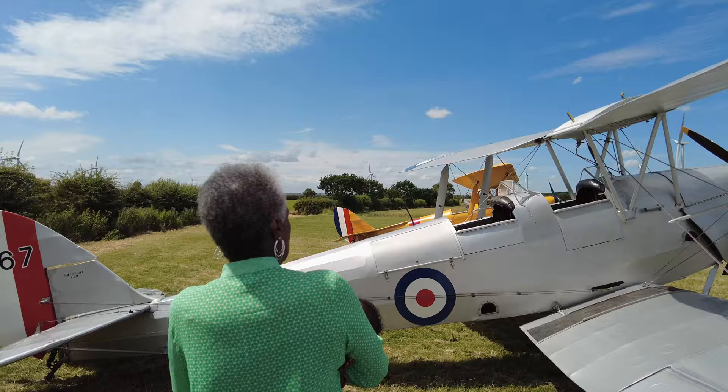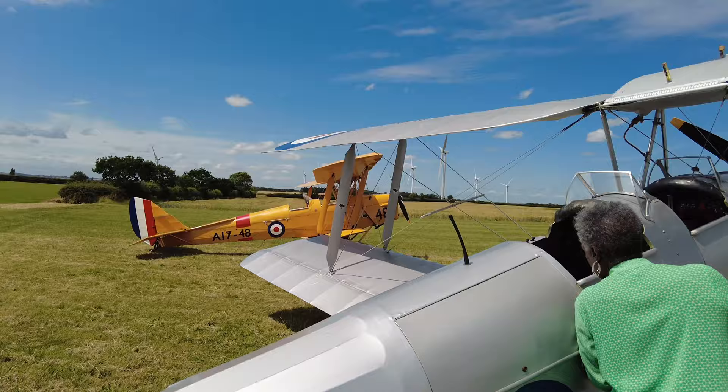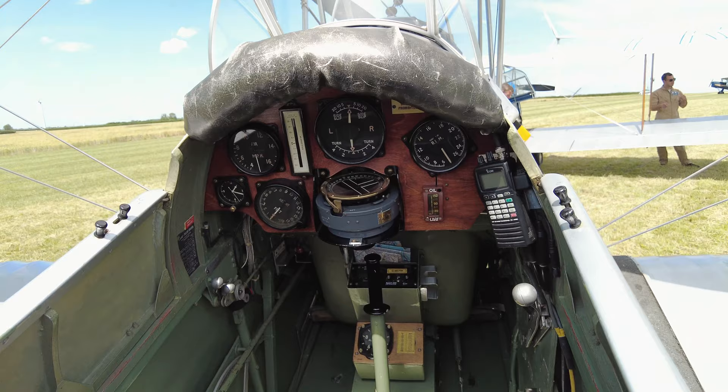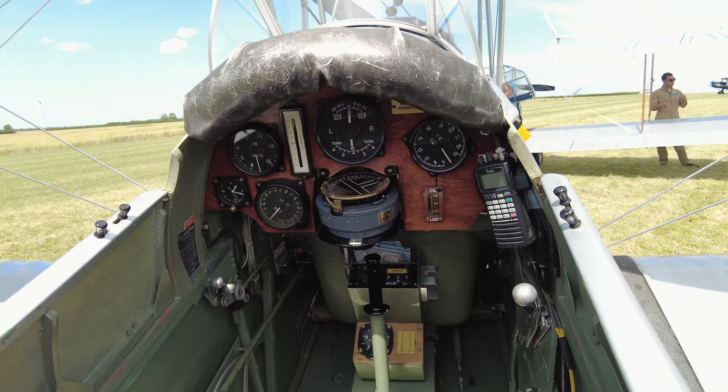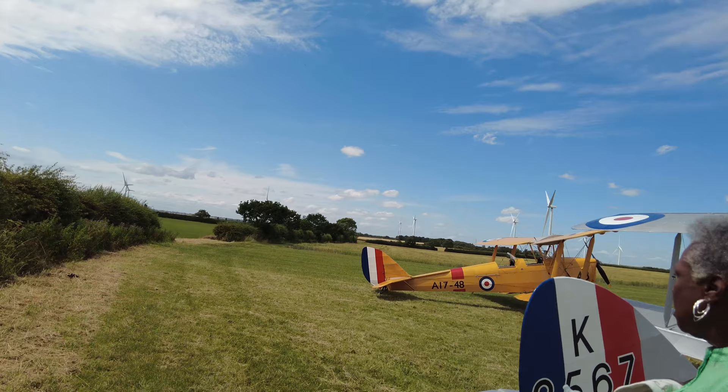This is more open, right? You don't get that closed-in feeling. This is a Gypsy Moth. So you wouldn't fly this in rain, but a day like today would be nice — you want to come out with this on a beautiful sunny day.